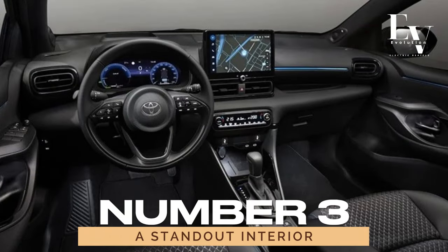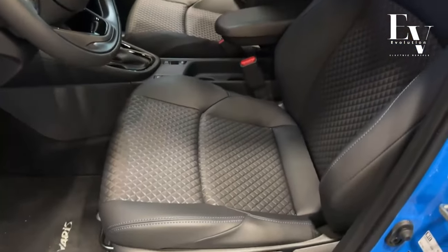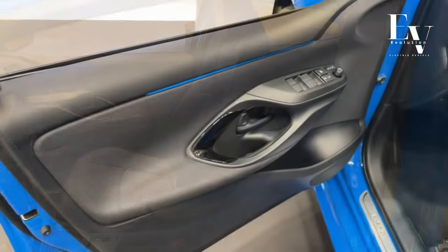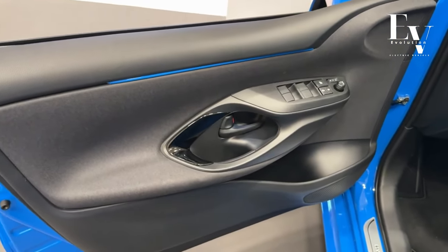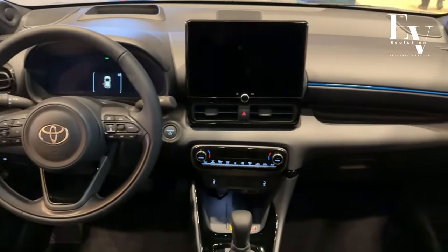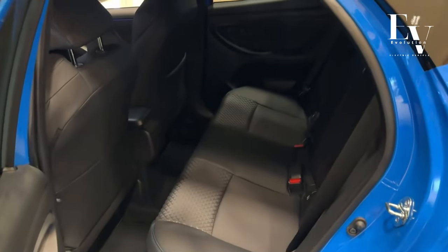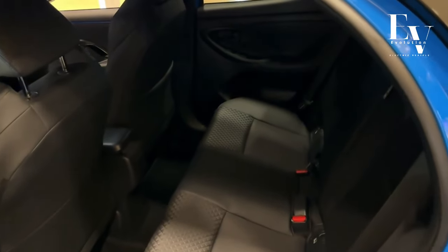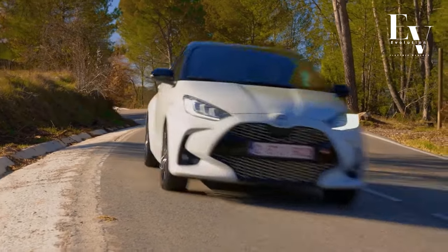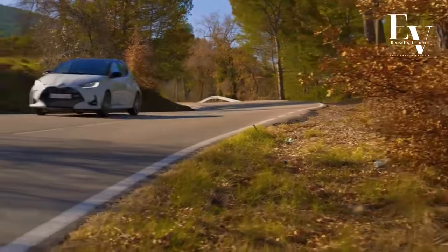Number 3: A Standout Interior. Step inside the Yaris Hybrid and you'll be greeted by a world of comfort and sophistication. Toyota has pulled out all the stops to create an interior that's as stylish as it is spacious. From the high-quality materials to the thoughtful layout, every detail has been meticulously designed with the driver in mind. Whether you're running errands around town or embarking on a road trip, you'll feel right at home behind the wheel of the Yaris Hybrid.